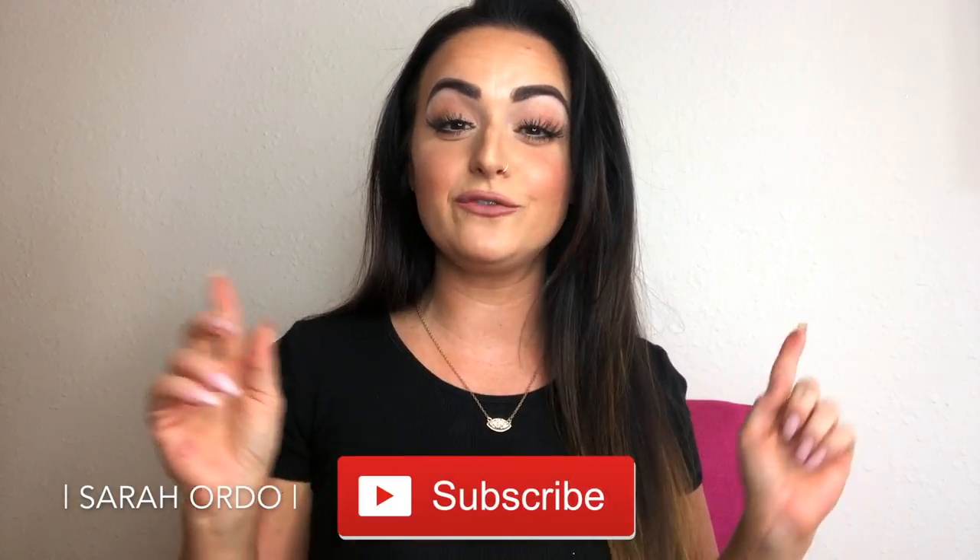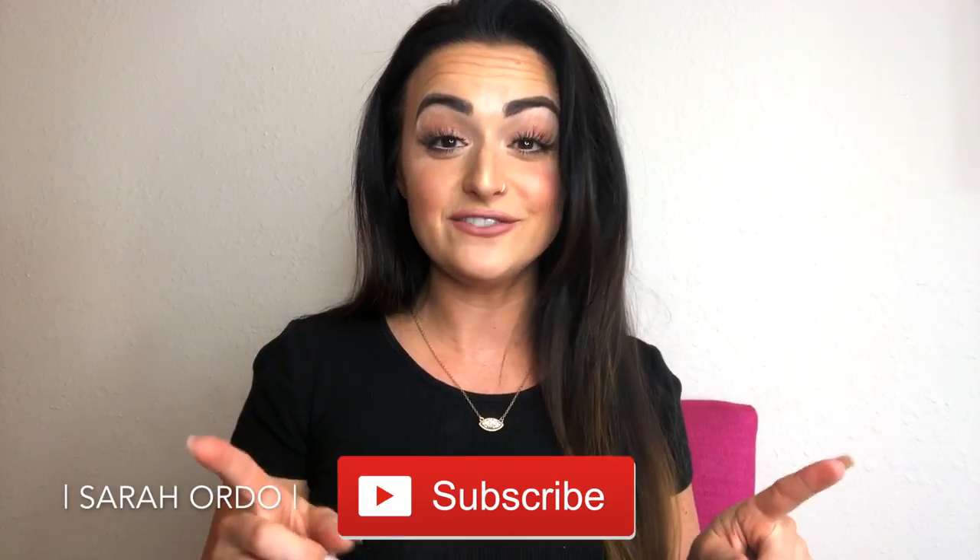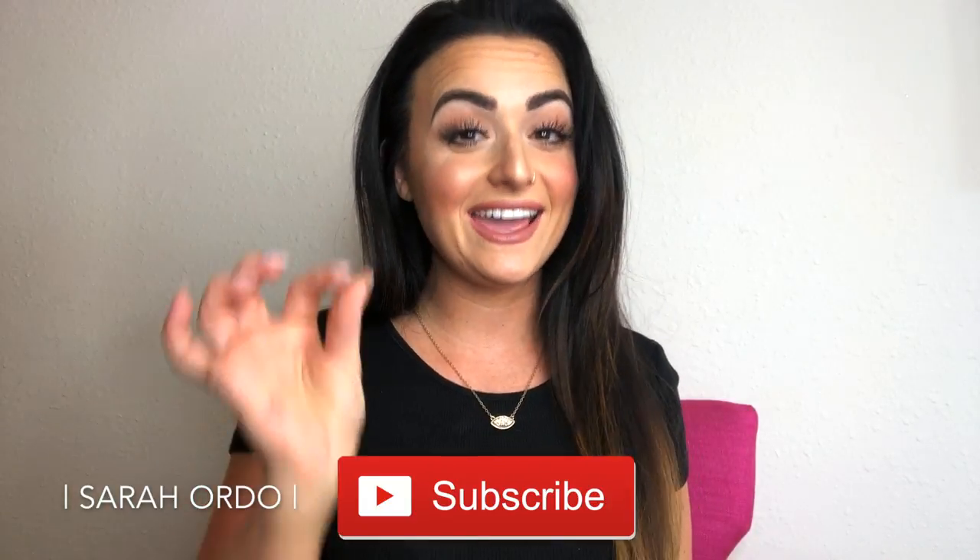If you guys are new here to my channel, welcome! I'm so glad you're here. Make sure you hit that subscribe button down below. And if you would like to hear all about this product, see a live demo, hear all my thoughts, and find out how you can get 10% off, go ahead and keep on watching this video.